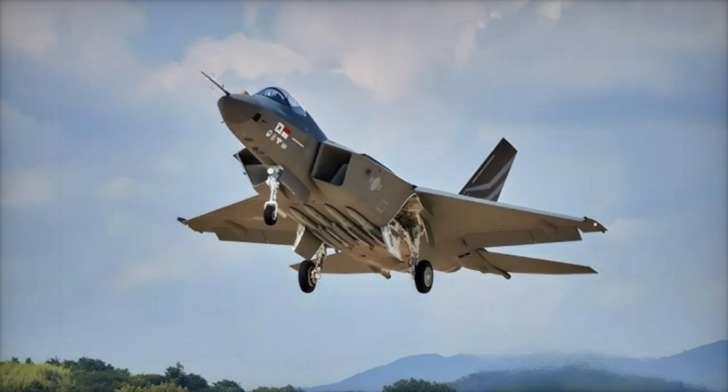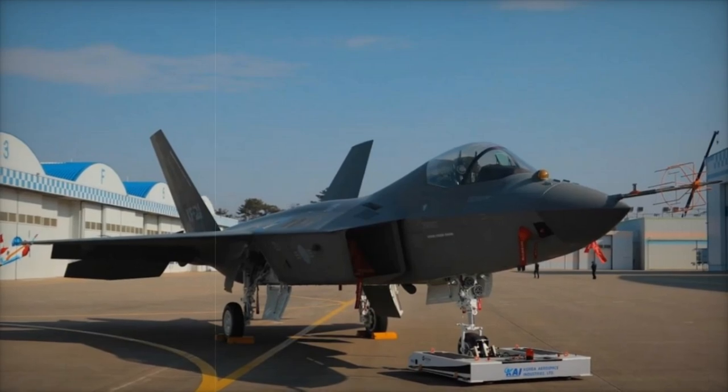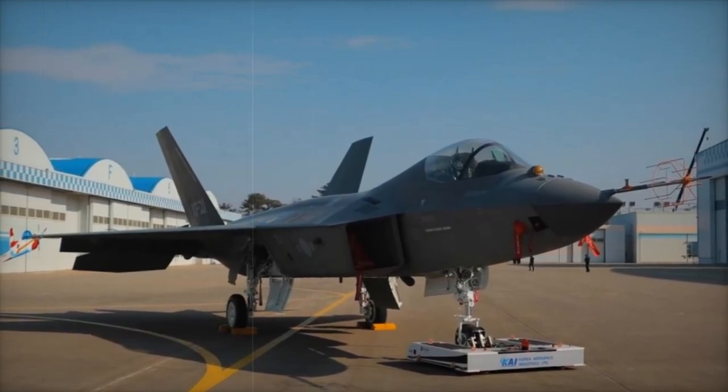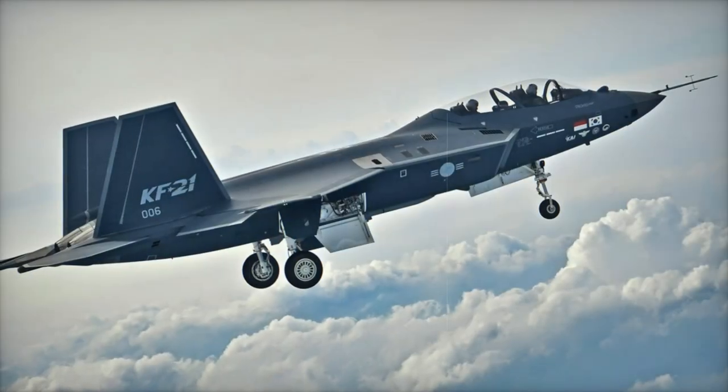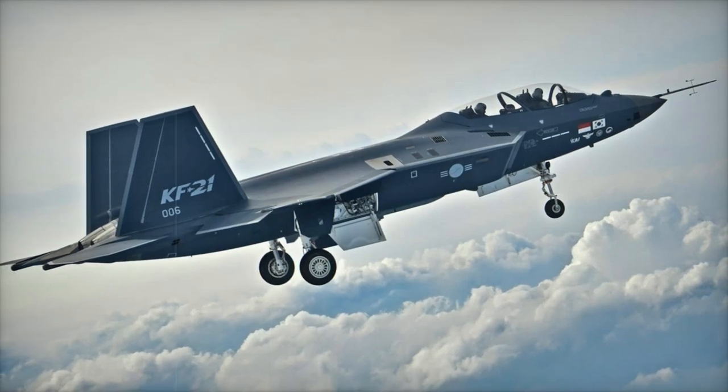As the KF-21 enters production, it joins a competitive global landscape of sixth-generation fighter projects. The U.S. Air Force is advancing its Next Generation Air Dominance (NGAD) initiative, while France, Germany, and Spain collaborate on the Future Combat Air System (FCAS).